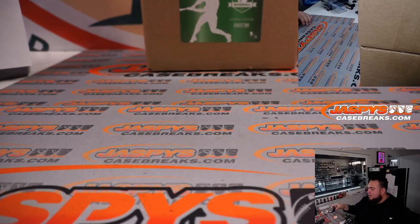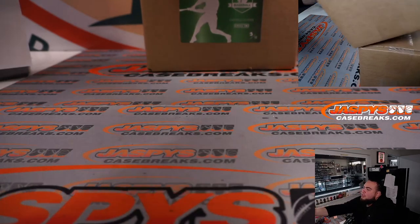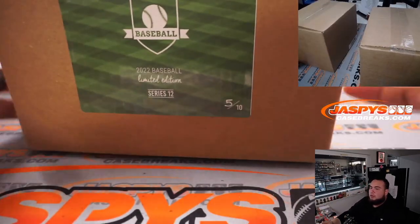Alright, let's start it off with Limited Edition because I feel like Emerald is a little bit better. We go case five of ten.